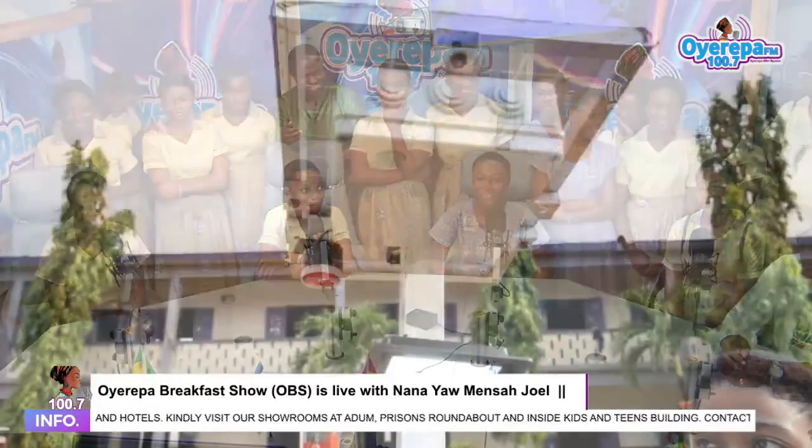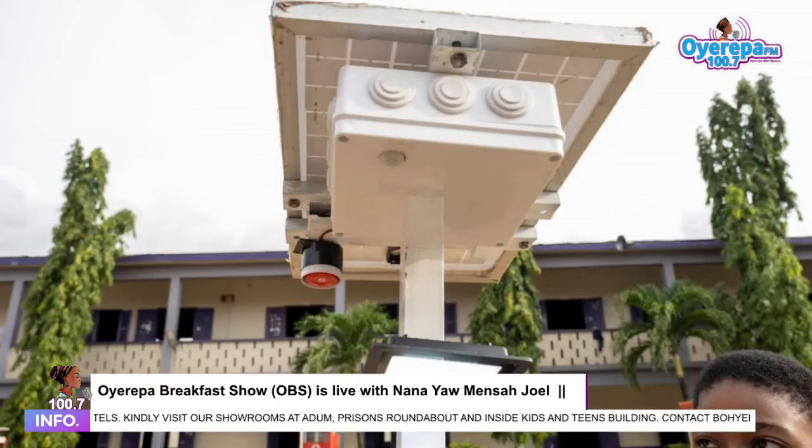Our project is a solar-powered intruder detection system. The system is supposed to detect intruders and students who try to scale the wall.